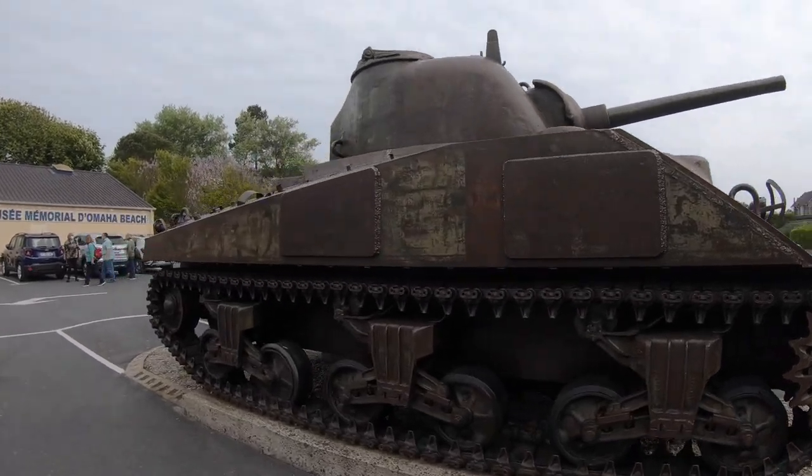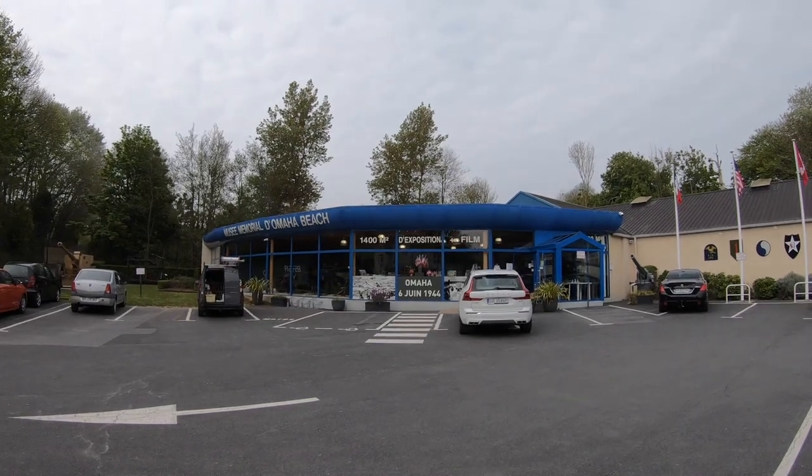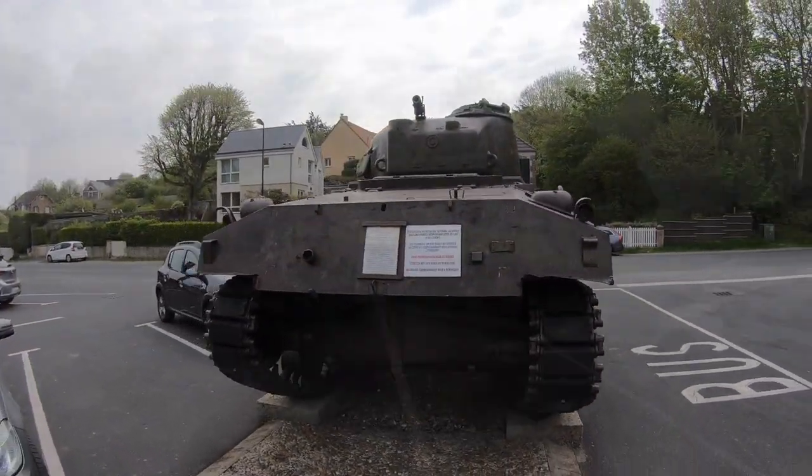Just up the road from the Les Braves and Signal Monuments, you'll find the Memorial Museum of Omaha Beach. They've dedicated this museum to the memory of the young men who died on D-Day.